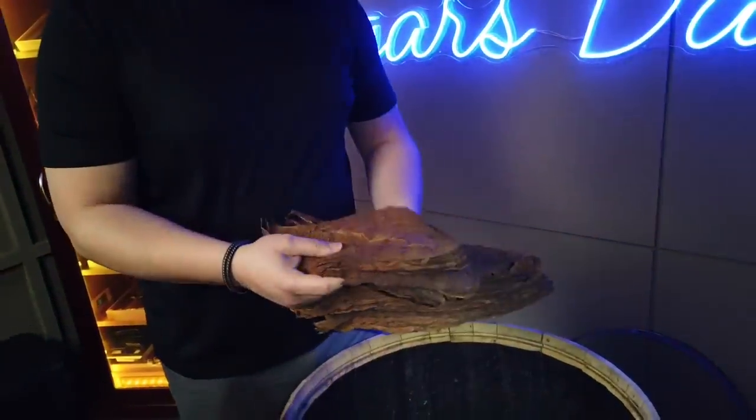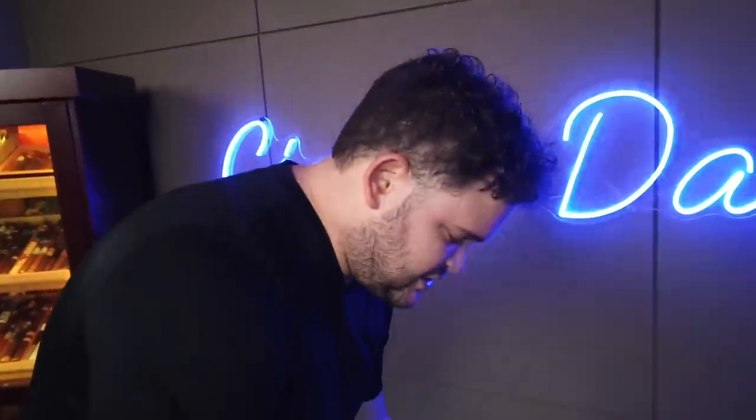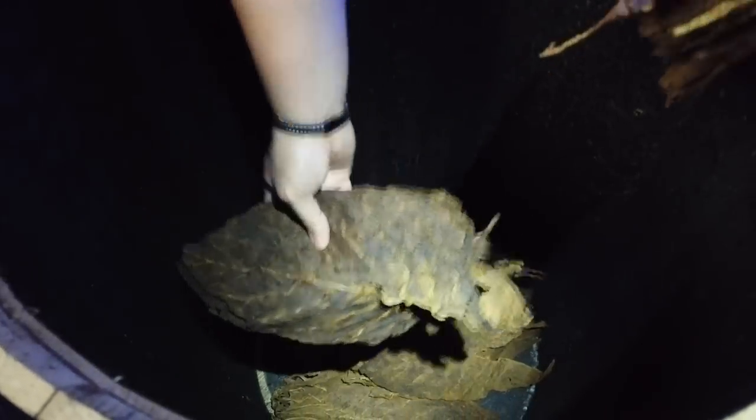I've got some really good Nicaraguan binder leaf here. The main thing I'm trying to accomplish is almost a star pattern. You've got the stem and the tip of the tobacco, and what you want to do is create a pattern where you keep some space for airflow. So you come in like this, leaving a little bit of space, then grab another five or six leaves and come back in with the second round, following that pattern but with the base of the tobacco.